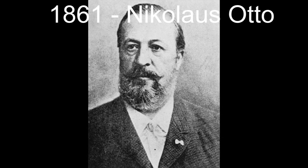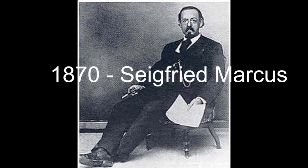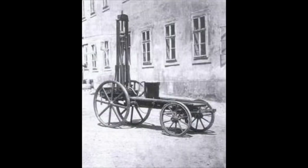In 1861, Nikolaus Otto developed a fuel-powered vehicle still using air. It was designed with a petrol engine. By 1870, the engine was being used in a pushcart, installed as a fuel-powered vehicle.